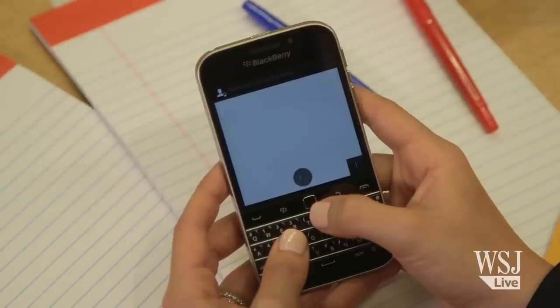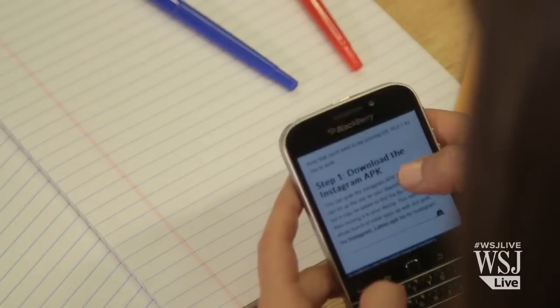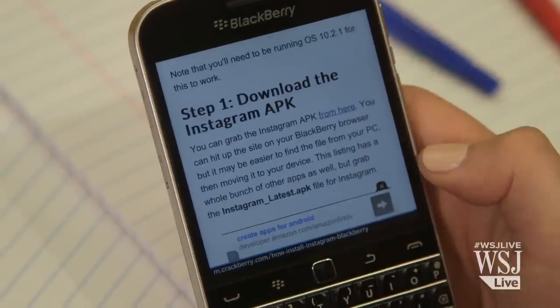The preloaded one is useful if you need to know if you're in midtown. And yes, you can load other Android apps manually on the phone, like Instagram, but it takes some work.